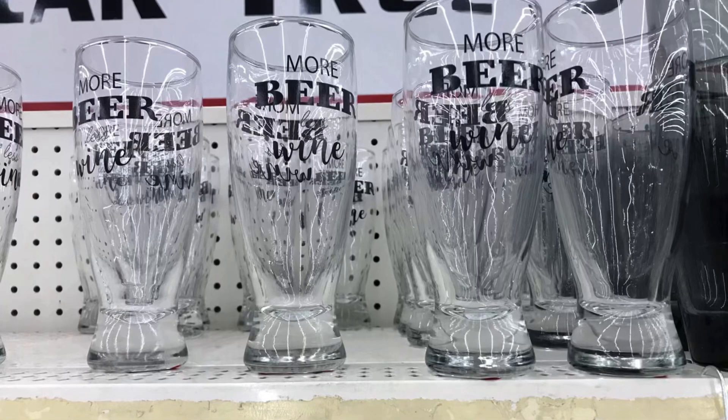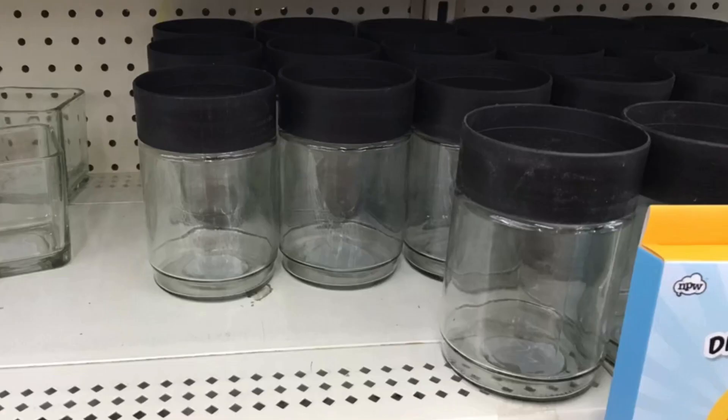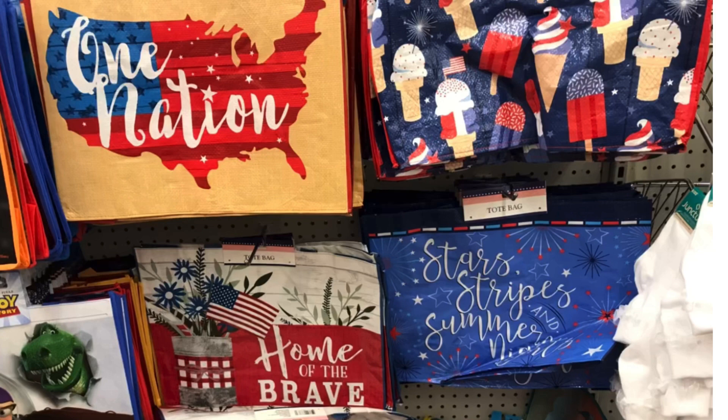And more beer less wine — that's a great dad gift as well. You could put it together right inside the cup. And more of the stackable containers with the black lid. And I had been hunting these — the tie-dye storage containers — but I passed on them. Home of the Brave — love that bag — absolutely one of my favorites.